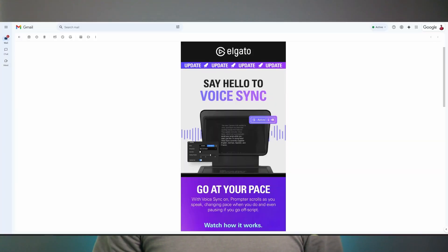Imagine this. You just found out about the cool new voice sync feature for your Elgato prompter. This update allows you to read your script and it will listen to your microphone and scroll as you talk, pause when you stop, and resume when you start talking again. You download it, you install it, only to find out your computer doesn't support it.